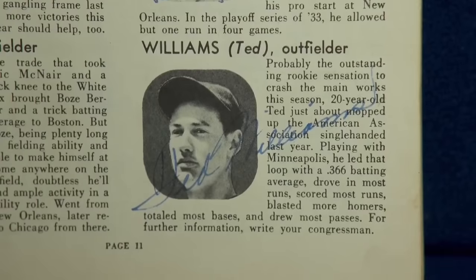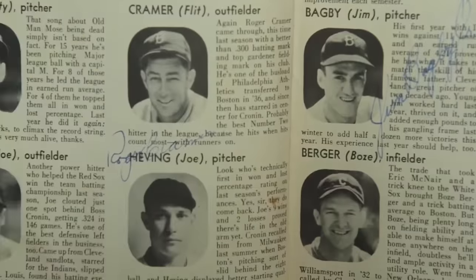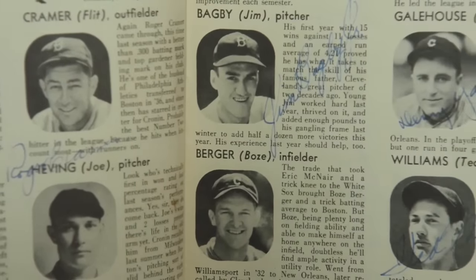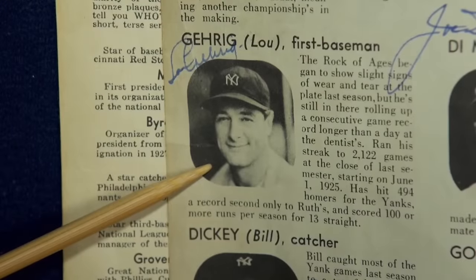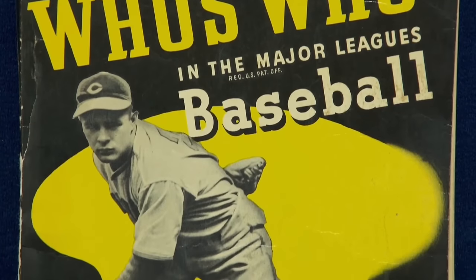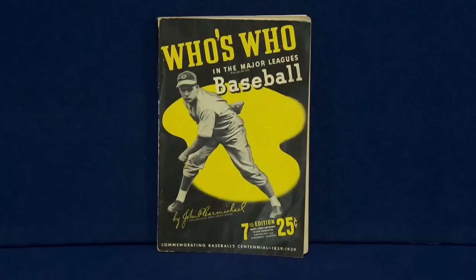With approximately 184 signatures in total, this book is an extraordinary discovery. I'm not aware of a baseball publication from this era that has as many signatures as this book. It reflects the rich history of baseball and its celebrated players. The appraiser valued this remarkable find at a whopping $10,000 to $15,000. It will go to the kids, because they're baseball fans also. Had no idea.